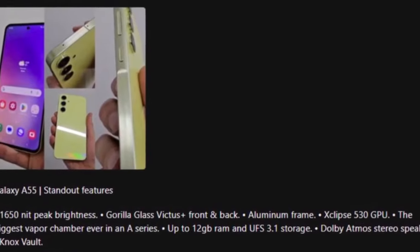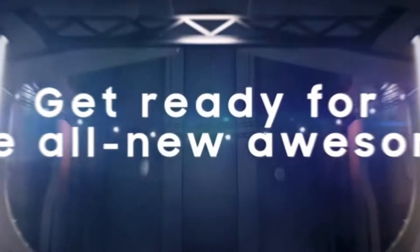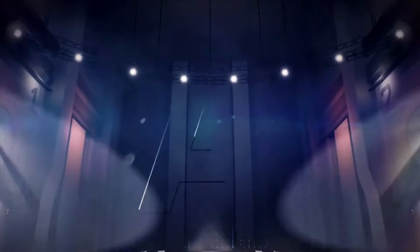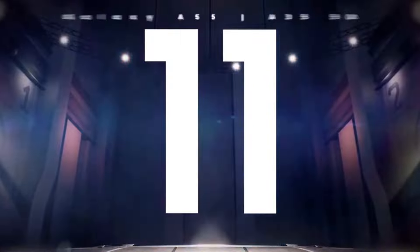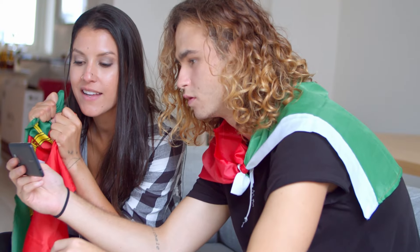For those who prioritize security, the A55 comes with Knox, ensuring the protection of your valuable data. Are you excited about the upcoming Galaxy A35 or the feature-packed Galaxy A55 5G? Let me know in the comment section below. As always, stay tuned for the latest tech updates — catch you in the next video, peace out.